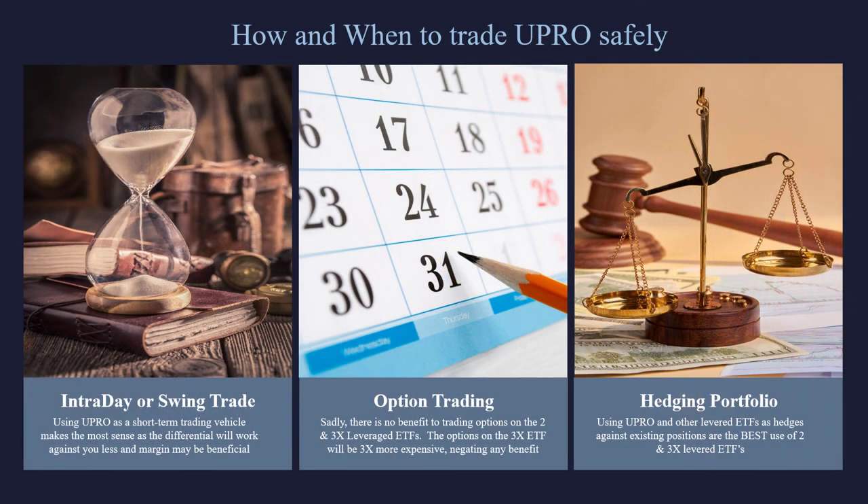To wrap this up: we love UPRO for intraday and swing trades — it's a great product. You can get in, get out quick, and you don't have to worry much about the differentials. If you want to trade options on the S&P 500, do it on the Spiders, on SPY — do not trade options on these levered ETFs. It makes no sense; it's just more expensive with a wider bid-ask spread. And of course, using levered ETFs as a hedge is another great application — if you've got positions you don't want to sell or cover, you can do short-term hedges with these levered ETFs. Thanks for joining me, everyone. Take care.